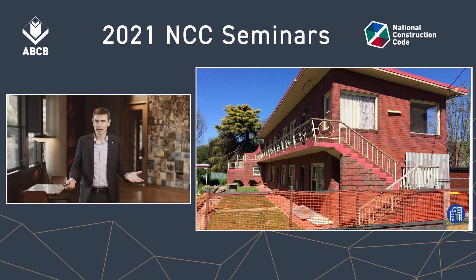But what if I had a basement car park? The rise in storeys would still be two — but would it still be Type C? Let's have a look.